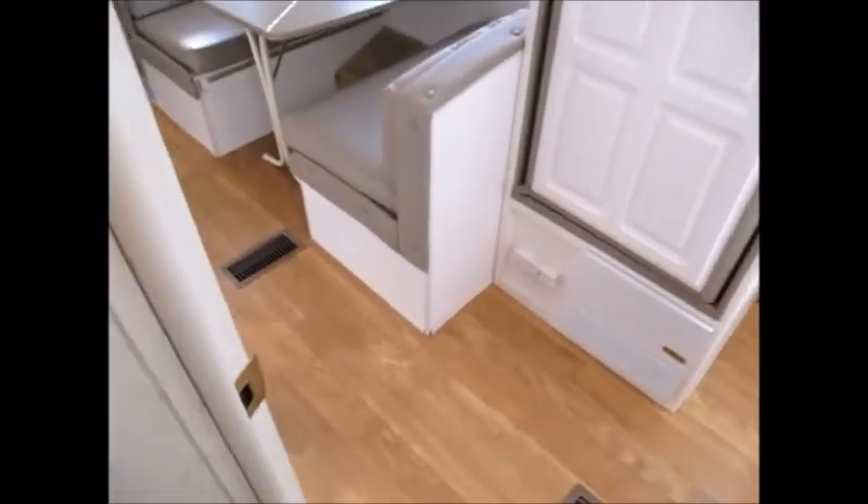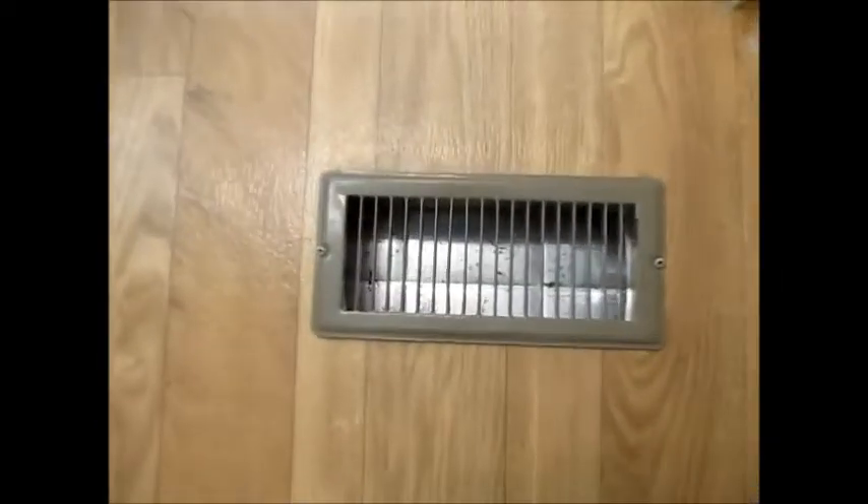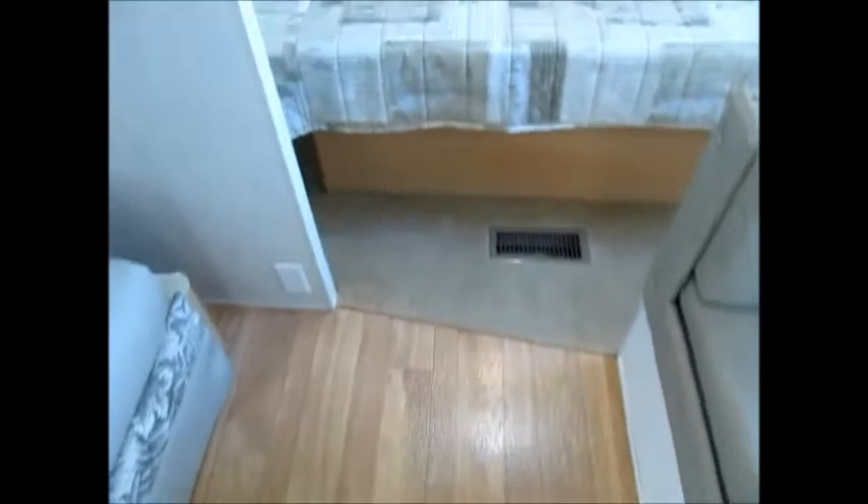My name is George. If you'd like to come take a look at this Keystone Outback, just give me a call — my phone number will be in the ad. As you can see, looking down at the floor vents, it doesn't even look like this camper's been used much at all. It probably sat in a garage somewhere and they may have used it a couple times, but there are no signs of it ever being used hard.